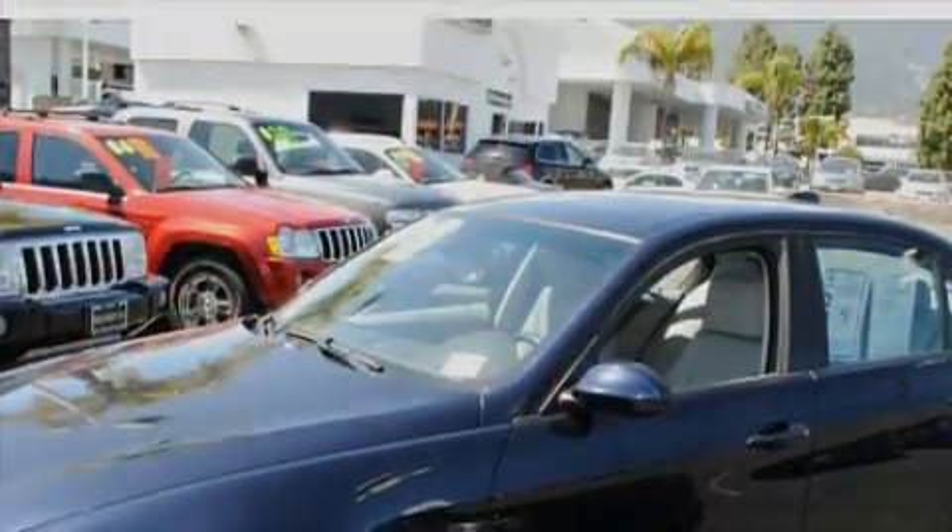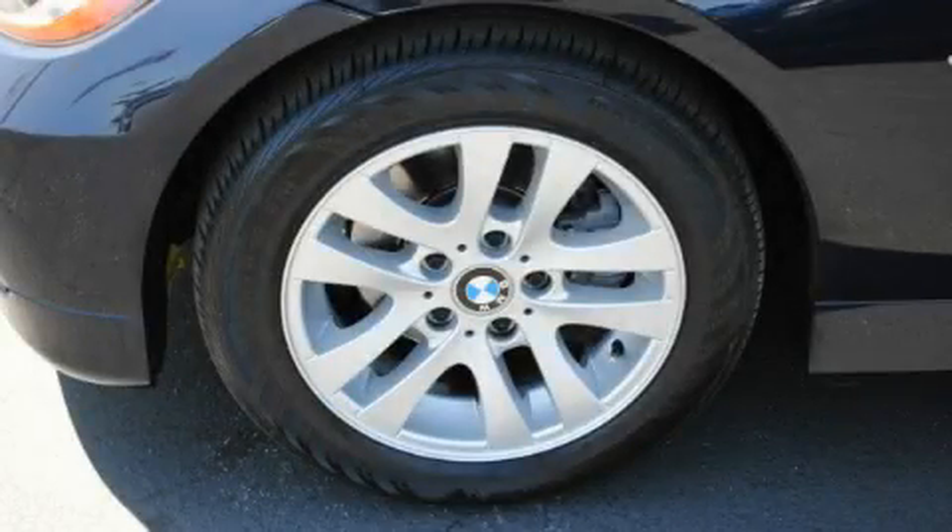Its top features include a power sunroof, a CD player, driver's side impact airbag, and this vehicle has fewer than 36,000 miles on the odometer.